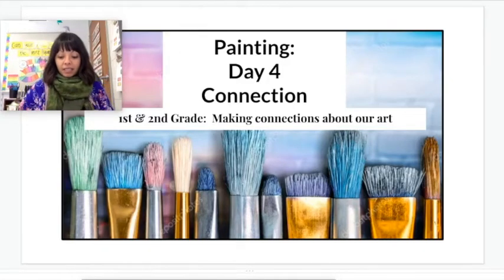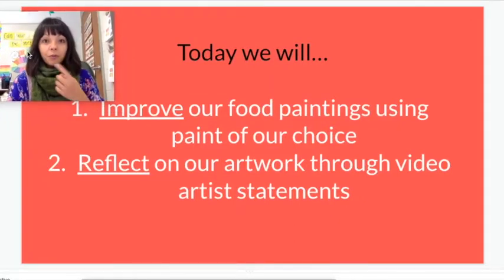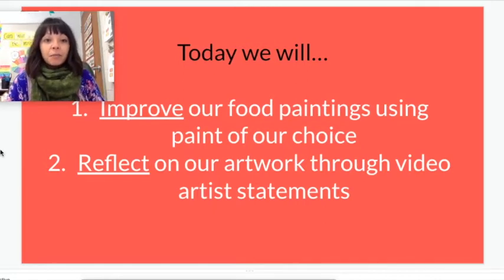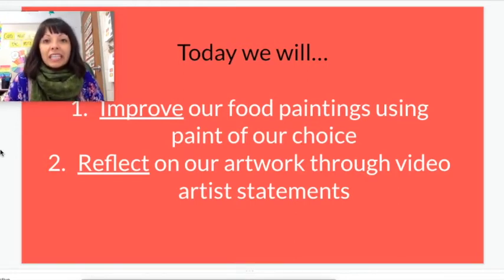Today hopefully you had some time to think about what you could do to make that art piece better. We are going to be working on that and finishing it today in art class. We will improve our food paintings using paint of our choice and painting techniques, and at the end of class we are going to reflect on our artwork through video artist statements.